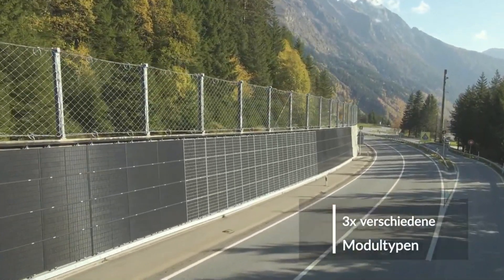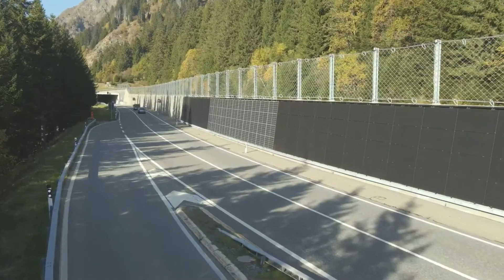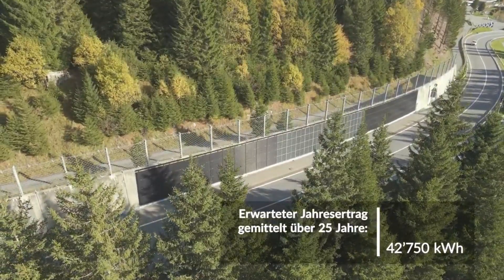These solar panels can be easily opened for maintenance or repair, aligning with Switzerland's energy strategy for 2050, which focuses on reducing the country's dependence on non-renewable energy sources.